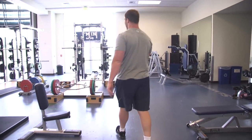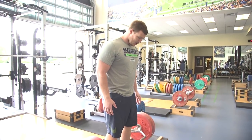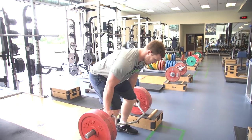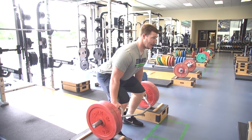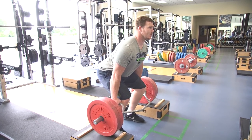Over here we got clean pulls — really big for explosion coming off the line. I'm gonna get low, get a good grip, activate my glutes, get my back strong. Pull through my heels and extend, get triple extension.